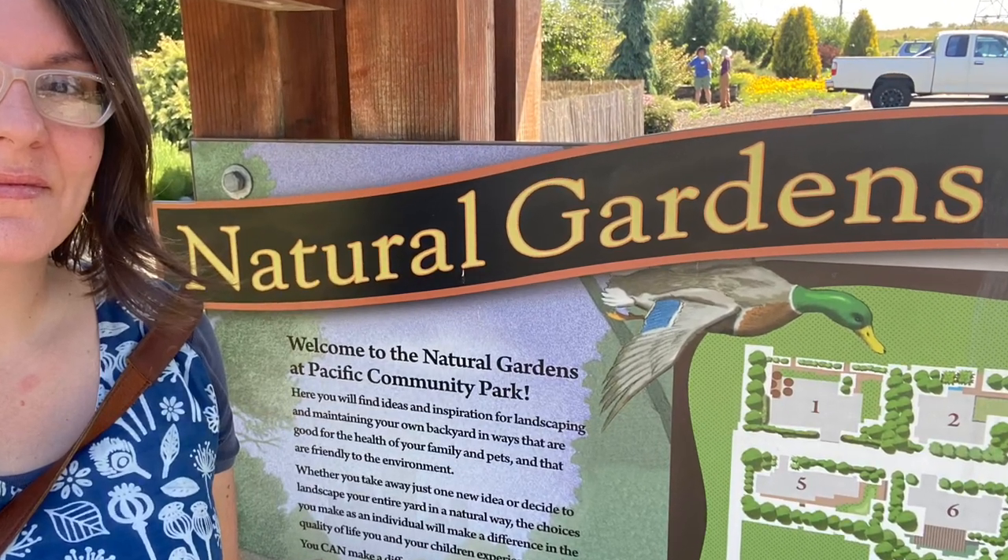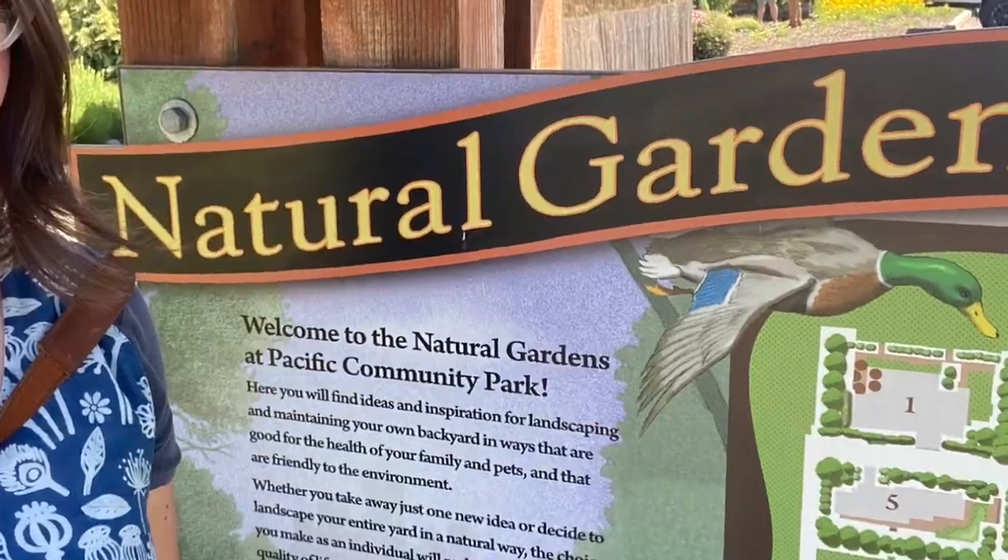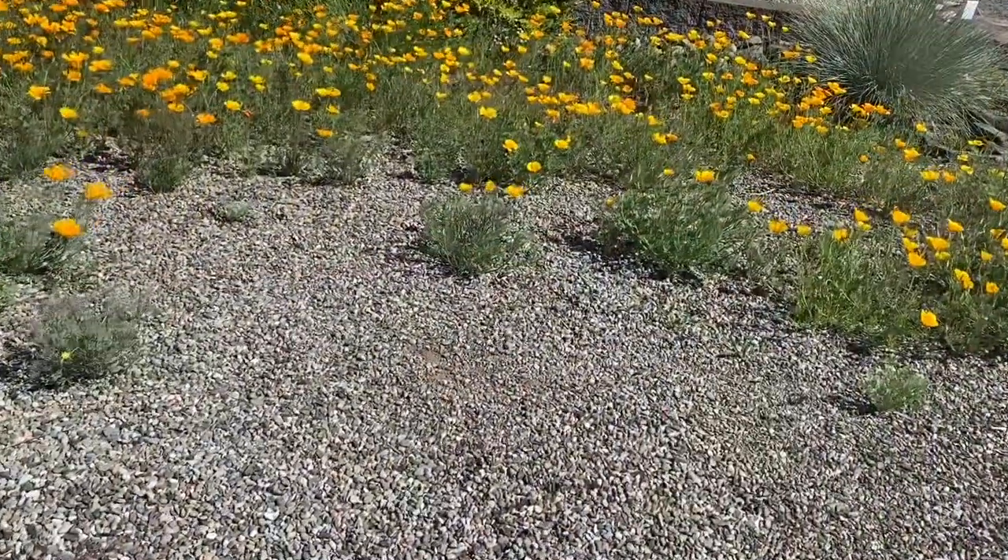Good morning, this is Angela with Parker's Permaculture. Today I am at Pacific Community Park in Vancouver, Washington, where we are going to visit their demonstration gardens.